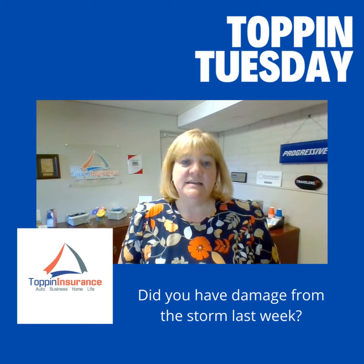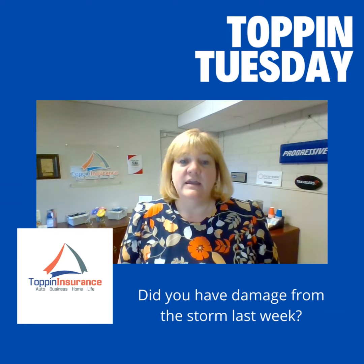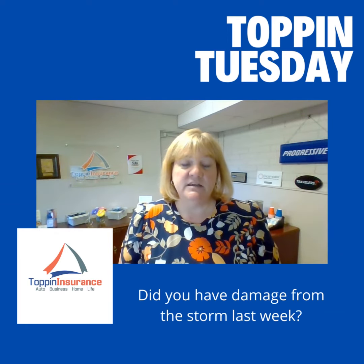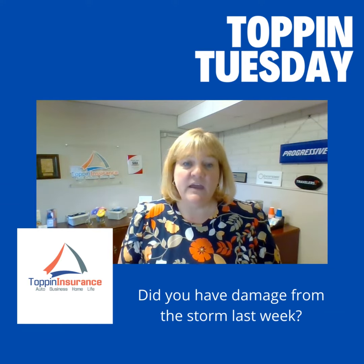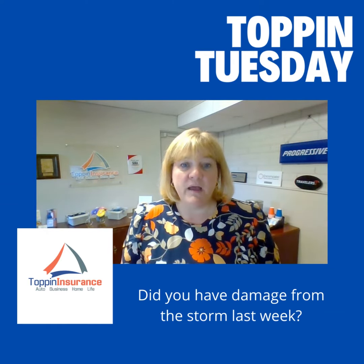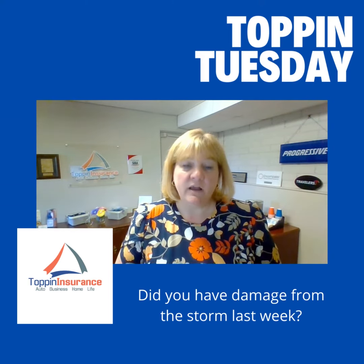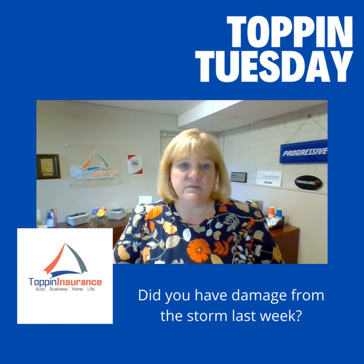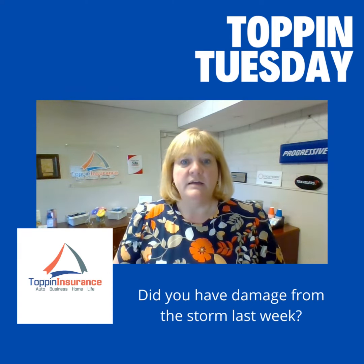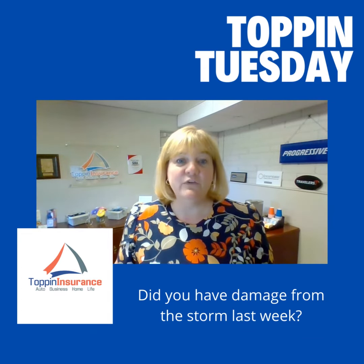I hope everybody is staying safe out there. I hope your power is back on if you lost power and you're able to get these repairs done as quickly and easily as possible. As always, if you have questions about your policy or the claims process, reach out to your agent. They'll be able to help you, or you can contact me here at Toppin Insurance. That's what I have today for Toppin Tuesday, and I will see you next week. Have a great day.